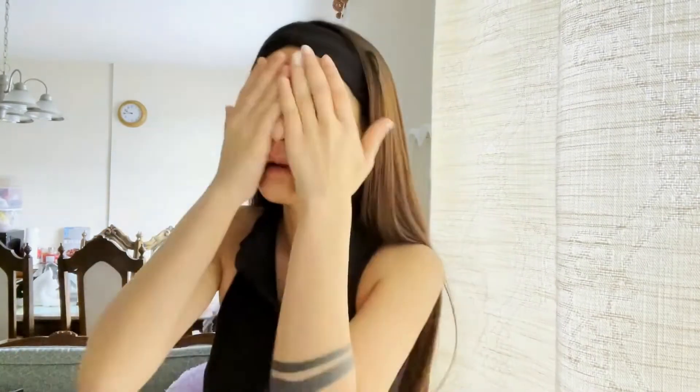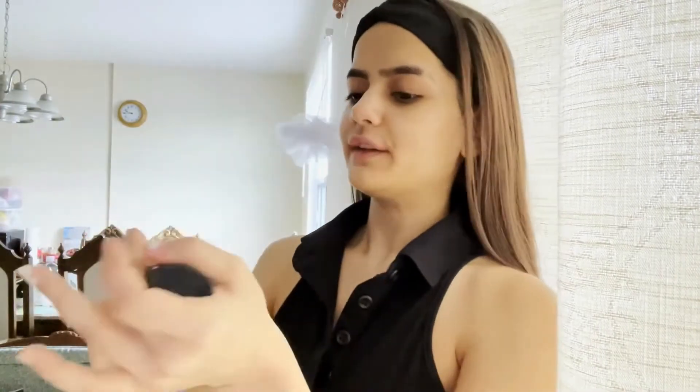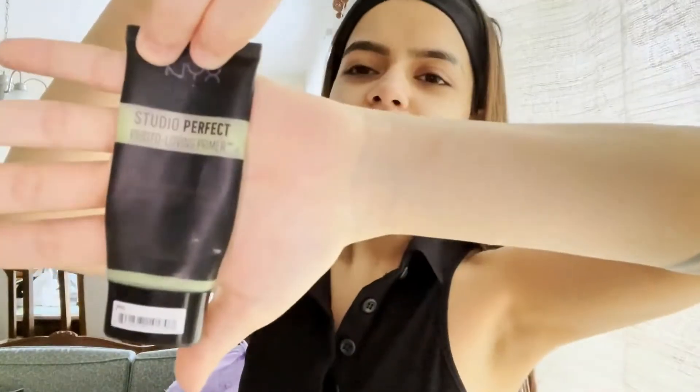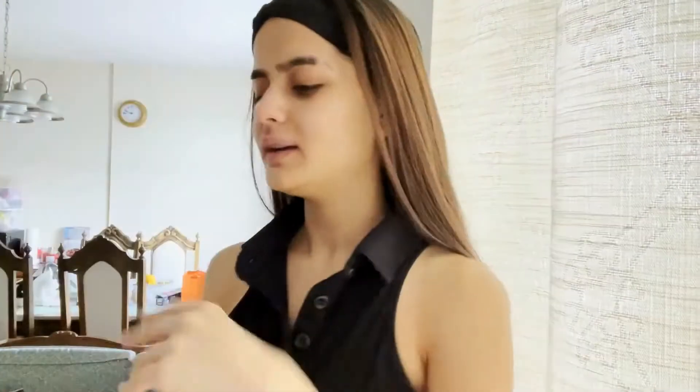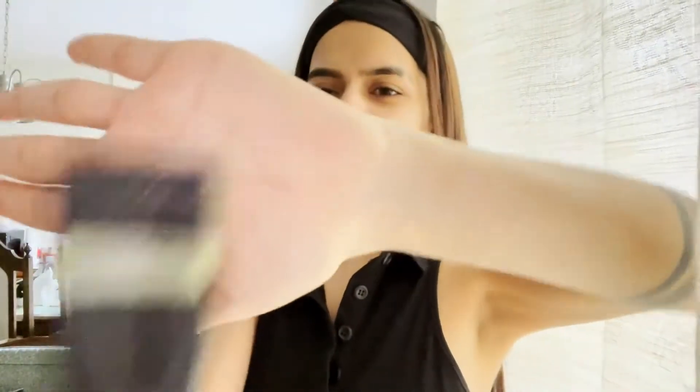I've moisturized my skin. Now we will do primer. I use the NYX Studio Perfect Primer — this is my favorite one. Oh, I also forgot — you should moisturize your lips before makeup. You can use a lip moisturizer. I use the Baby Lip for that.